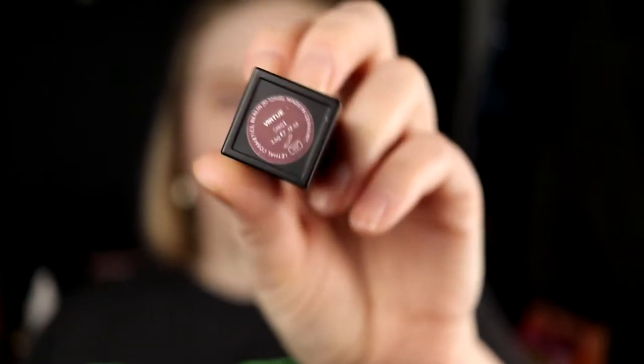Next up we have Virtue, and I love this as well. I think this is a little bit more plummy maybe, and the other one was a little bit more brownish terracotta — don't quote me on that. But this is a little bit more purple, and I like this.